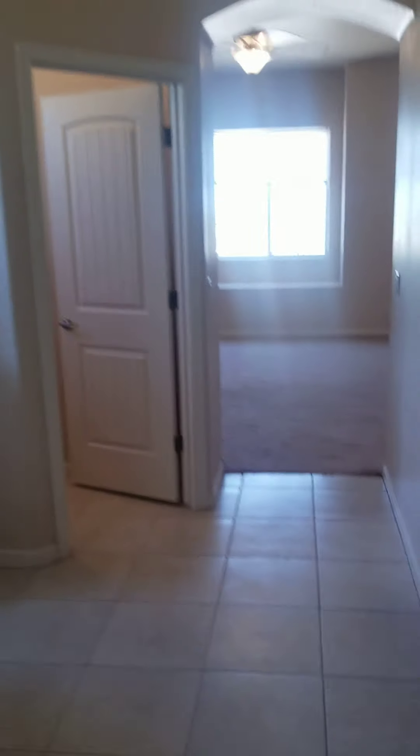This is the master closet — it's a big master closet. Hopefully this comes out in the video. I couldn't find the light; the lights didn't seem to work, so it may be a bit dark.